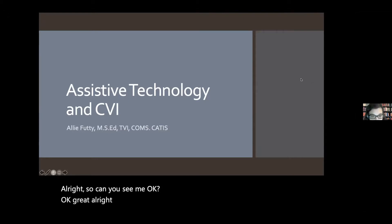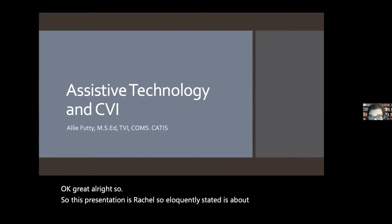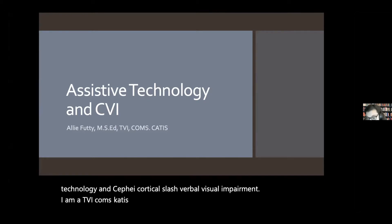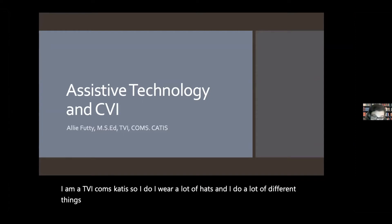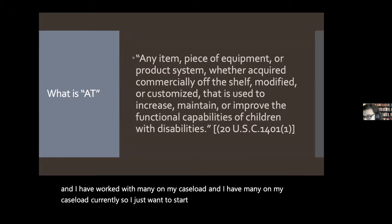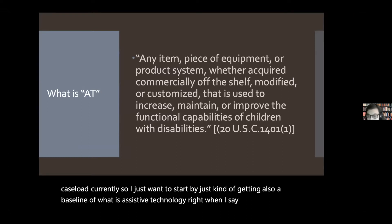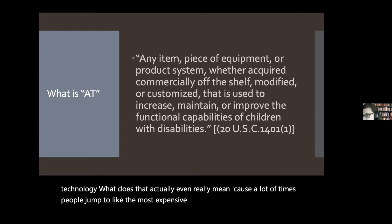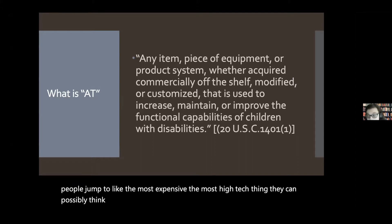So this presentation, as Rachel so eloquently stated, is about assistive technology and CVI — cortical/cerebral visual impairment. I am a TVI, O&M, and CATIS. I wear a lot of hats, but in all those things I do, I really love working with kids with CVI and I have many on my caseload currently. So I want to start by getting a baseline of what is assistive technology. When I say assistive technology, what does that actually mean? Because a lot of times people jump to the most expensive, most high-tech thing they can think of, but AT is actually a lot more things than just that.